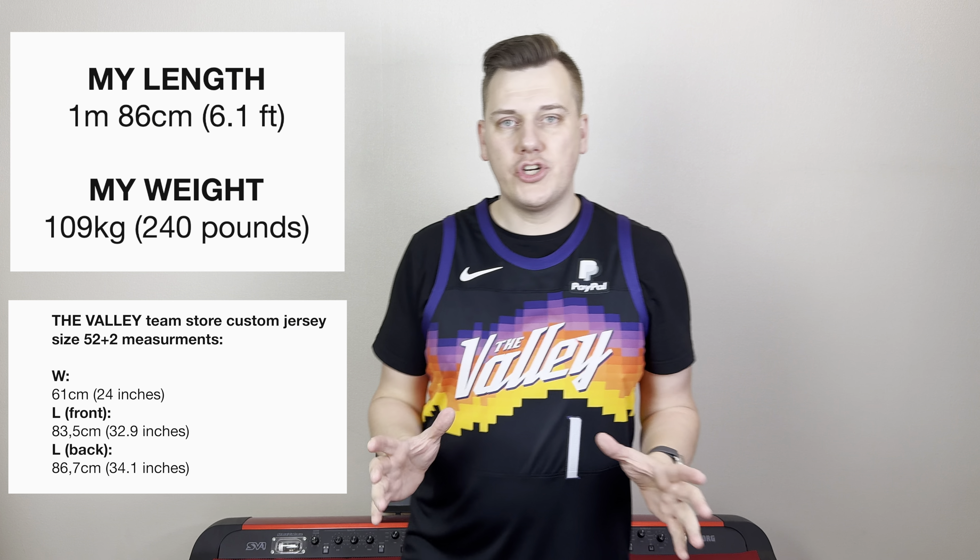Here you can see the jersey inside out — the upper and lower parts are identical but the middle part is totally different, and they are all stitched together in one piece. The number one is stitched over those parts, but game-used jerseys have it even lower. You can see the colors from the inside and the stitched Valley letters, with the D actually embroidered. Here you can see the border between the materials, the stitched Nike swoosh, and the stitched PayPal patch. From the backside inside out, the colorful front panel goes around to the backside slightly.